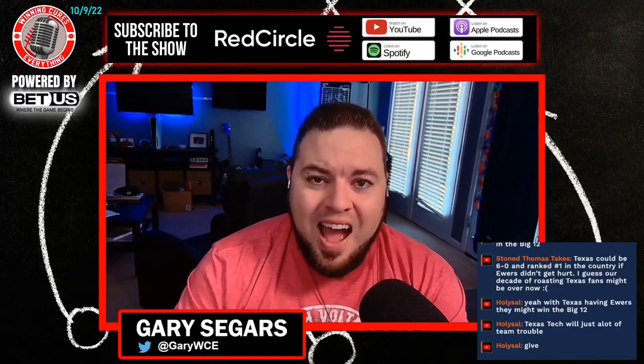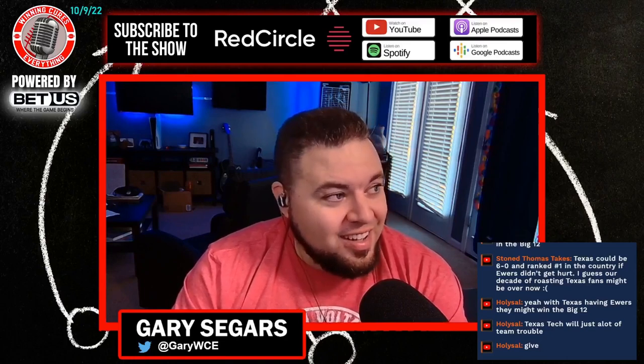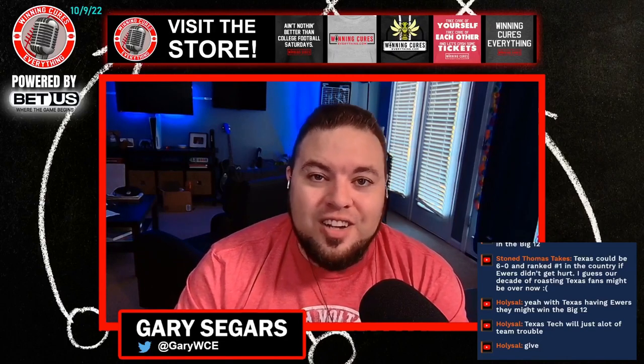Kansas State 10, Iowa State 9. And who would have thought that the game-winning touchdown would be scored with 12 minutes and 30-something seconds left in the first quarter?